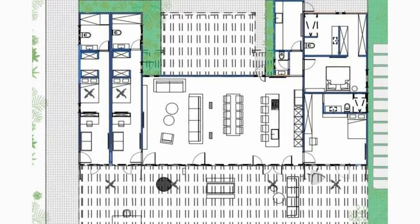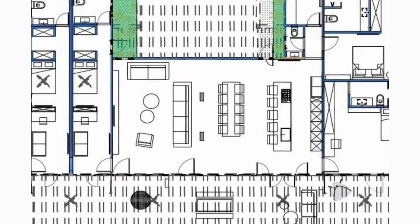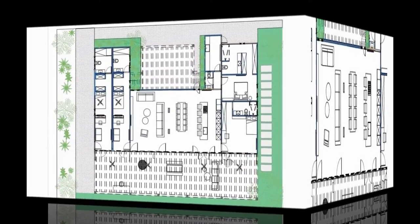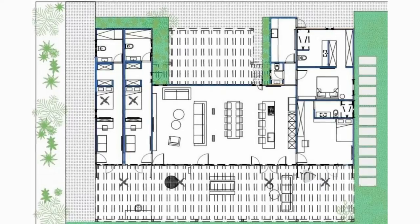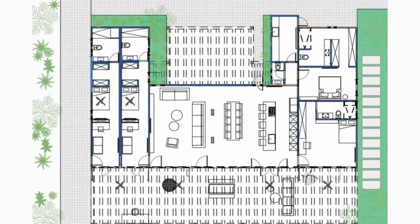Three containers in the middle make up the living space which includes a kitchen, a dining area and a living room. To the right, two containers were connected functioning as two living units — one for their young daughter and the other as a parent's suite.